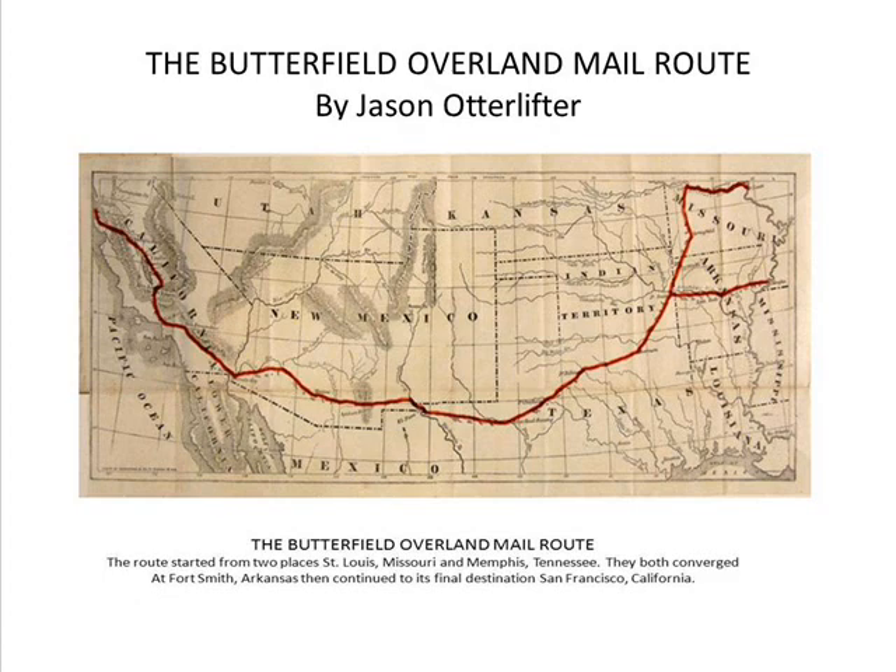The Butterfield Overland Mail Route operated from 1857 to 1869. Horse-drawn wagons were used to transport mail to and from St. Louis, Missouri and Memphis, Tennessee to San Francisco, California.